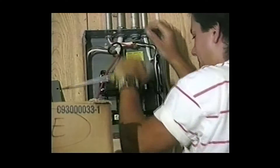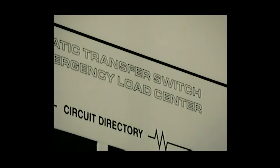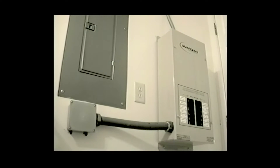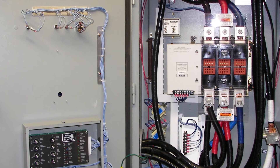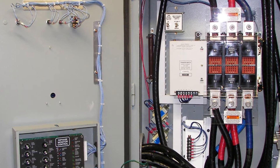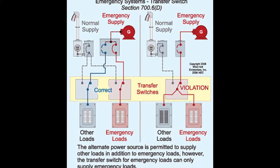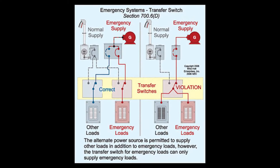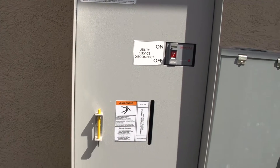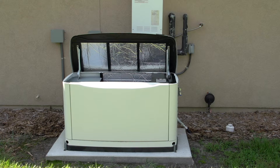Or, you can hire a certified electrician to hardwire the unit directly into a transfer switch attached to the home's main circuit panel. Transfer switches are simple in design, but extremely important during an emergency situation. The switch brings both the utility's power and the generator's power into the same circuit box, but it only allows one source to be connected to the residential load.